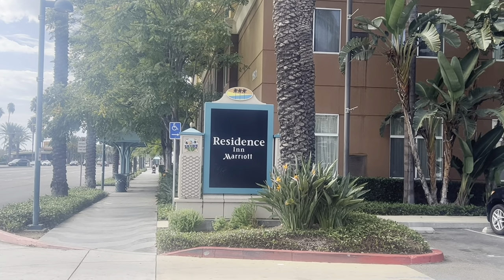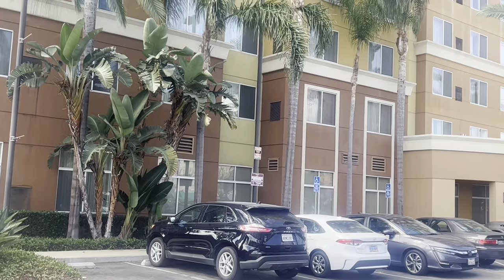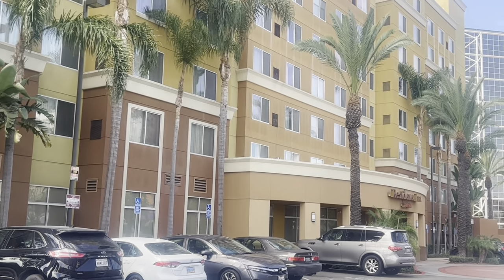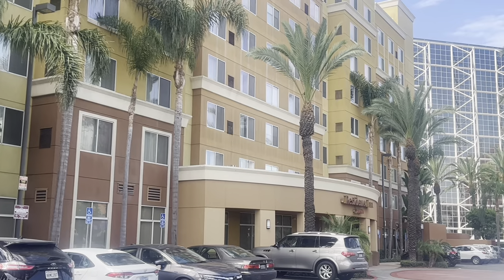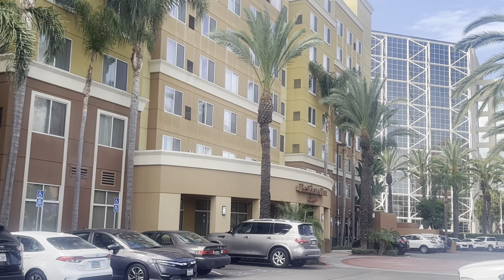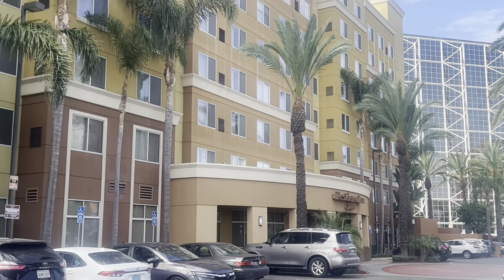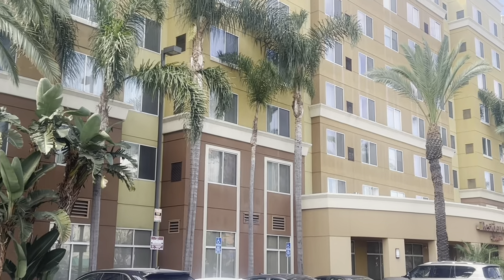Today we'll be reviewing the Residence Inn and Marriott on Harbour Drive. It's a little bit past the Convention Centre, probably about a 20 minute walk from the Convention Centre if you're a fast walker like myself. And a bit of a hike from Disneyland, but you could drive there, or ride share, or take the public transportation.